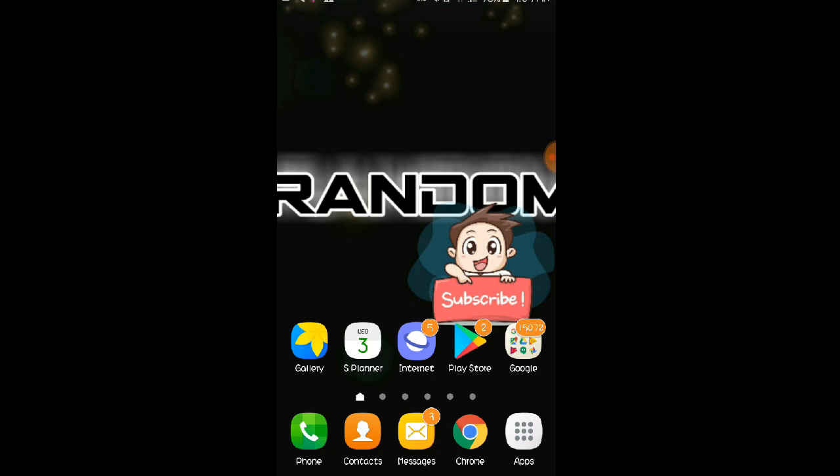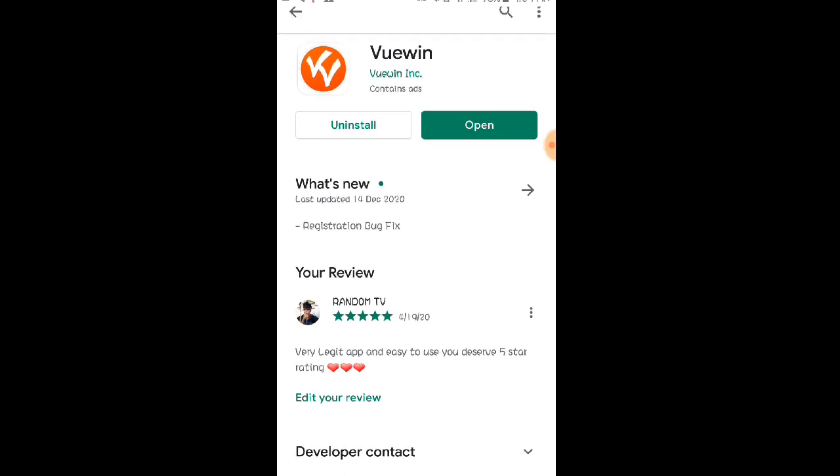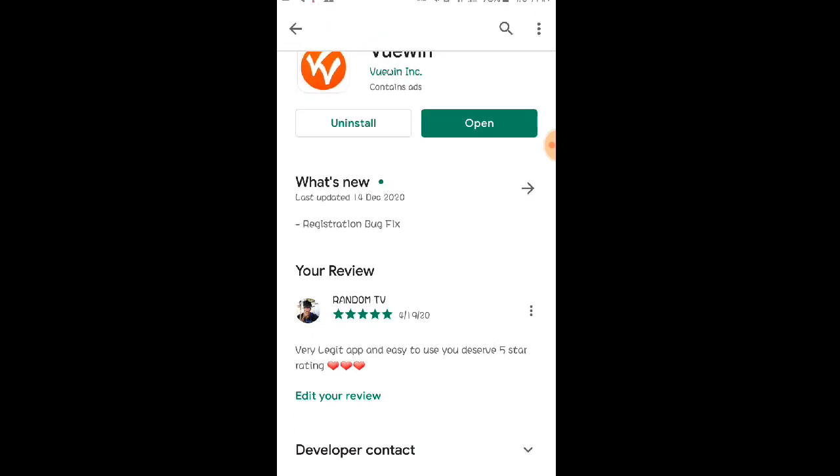Itong application na sishare ko nga po sa inyo mga Lods ay hindi na nga po ito bago. Matagal na po itong mga Lods and napaka-legit nga po talaga ng application na ito. Meron po tayong proof of payment na ipapakita sa inyo na nag-withdraw nga po ako galing nga po sa application na ito. Alam ko mga Lods na pamilyar na po ito sa inyo dahil marami na nga po nakapag-content or nakapag-video about sa application na ito.